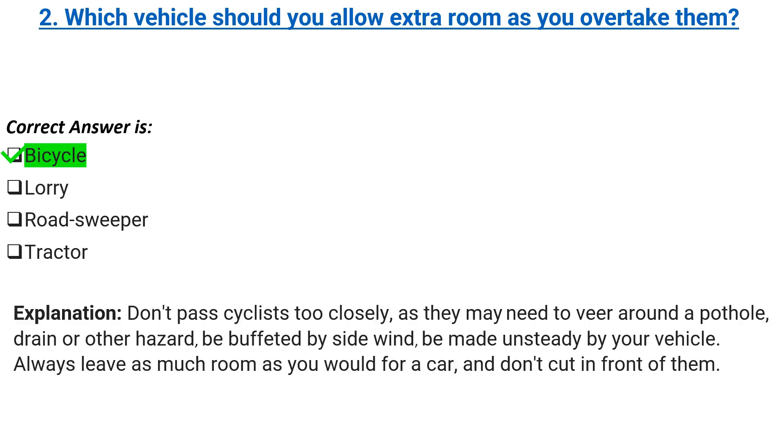Explanation: don't pass cyclists too closely, as they may need to veer around a pothole, drain or other hazard, be buffeted by side wind, or be made unsteady by your vehicle. Always leave as much room as you would for a car, and don't cut in front of them.